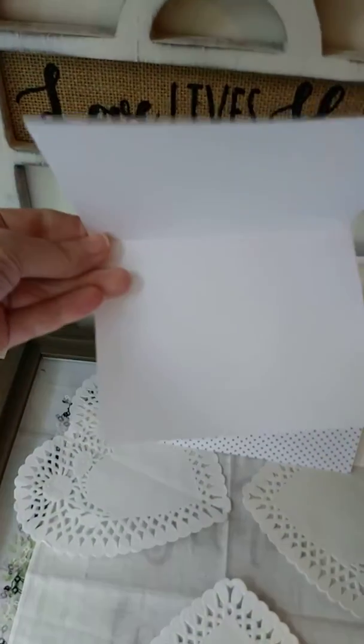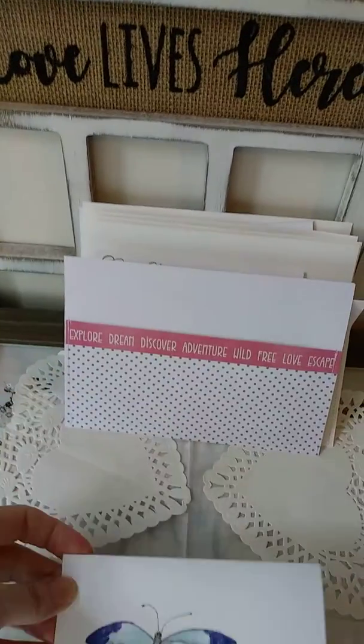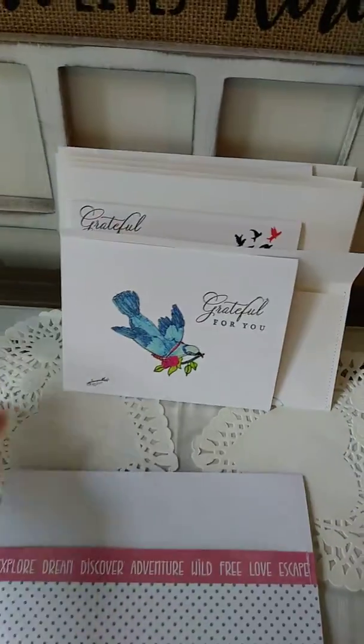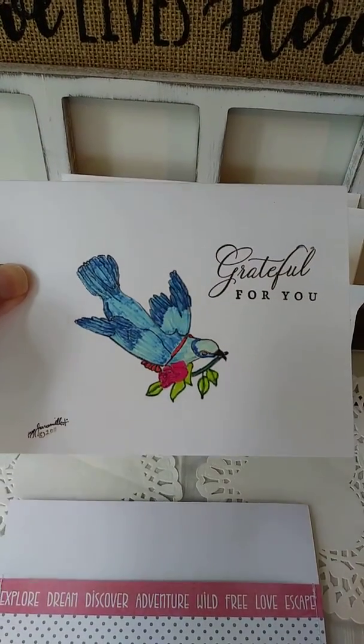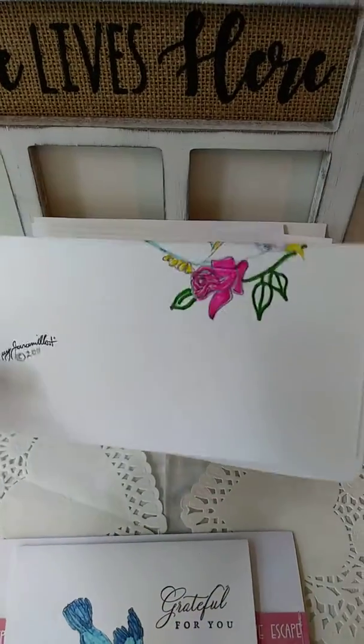Let's see if we can get the lighting good today. So that's her beautiful butterfly — it comes with a hand-stitched envelope. This is the beautiful bluebird carrying a pink rose and an envelope that also features the artwork.